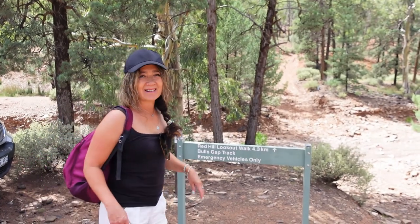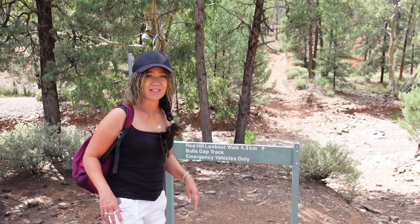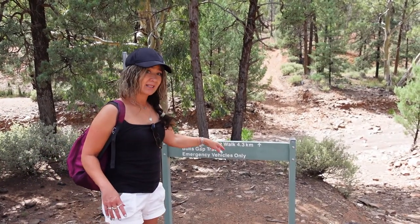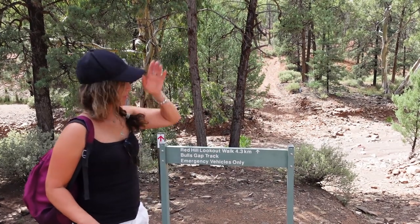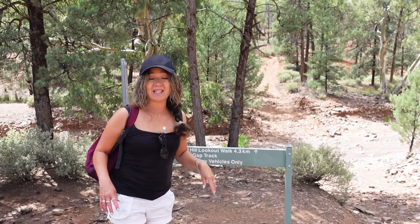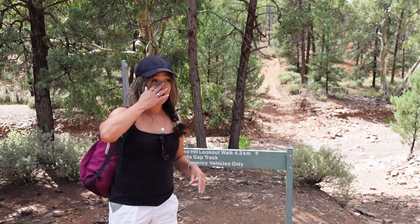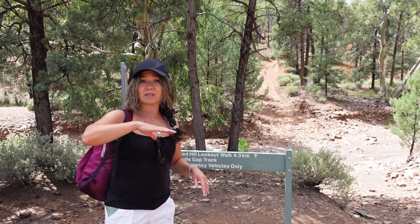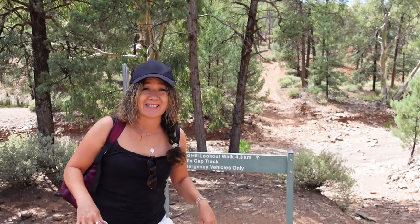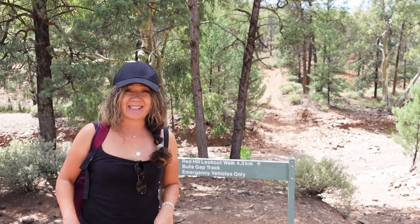We are about an hour away from Wapina Pound Resort in the Flinders Ranges, and we're going to tackle this Red Hill Lookout Walk. It's 4.3k up to the top, so basically 8.6k return. Apparently when you get to the top there'll be views of the Aruna Valley and some peaks in Wapina Pound. Let's go and get this started.